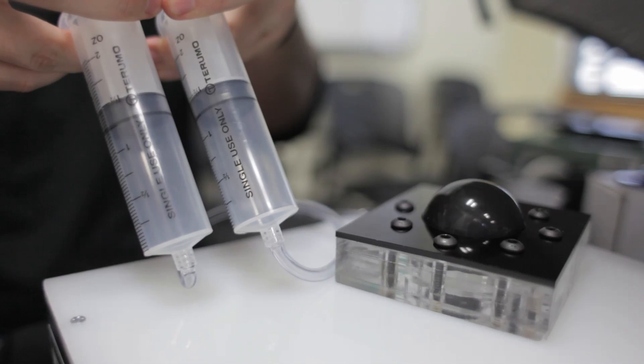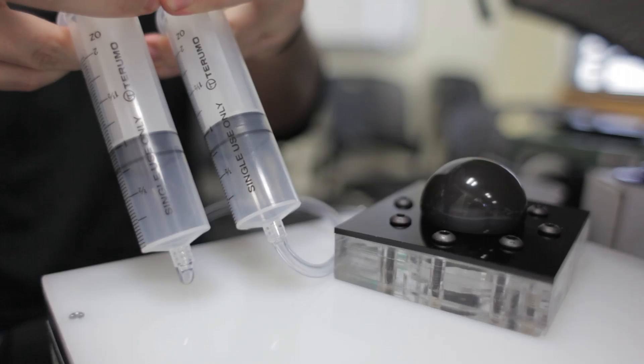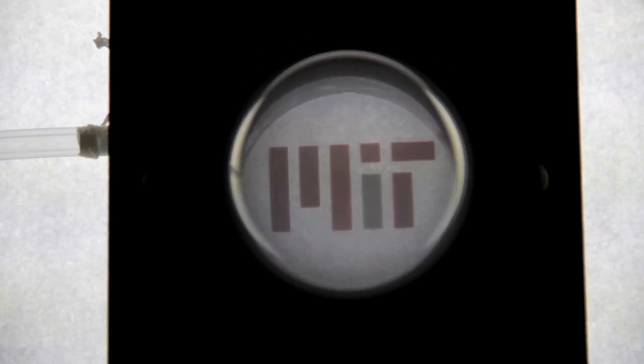Using this setup, the researchers inflated the material to stretch it and allow light to shine through. With no deformation, the structure appears opaque, but as it is inflated, the material lets in more light at exactly the intensities predicted by their mathematical theory.